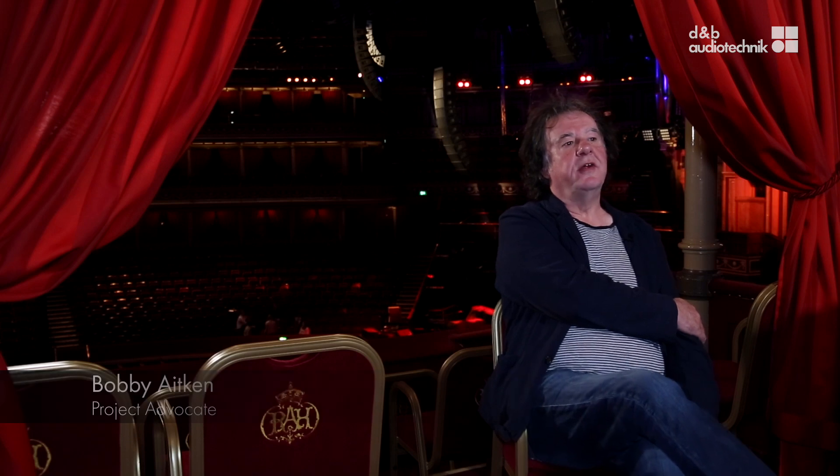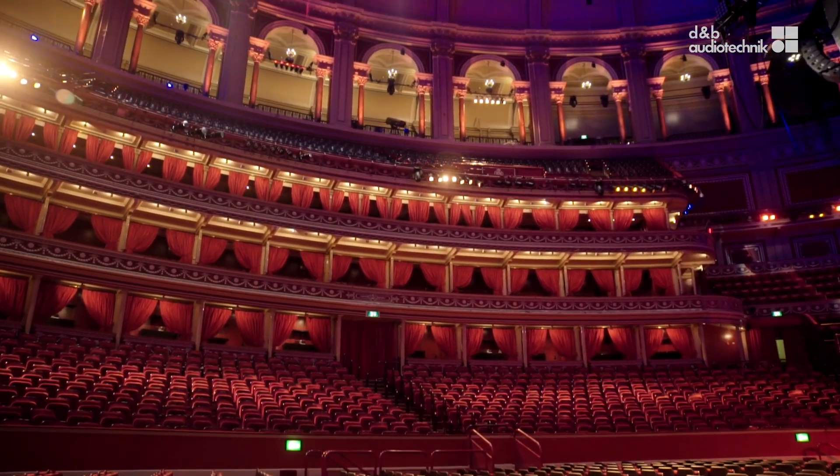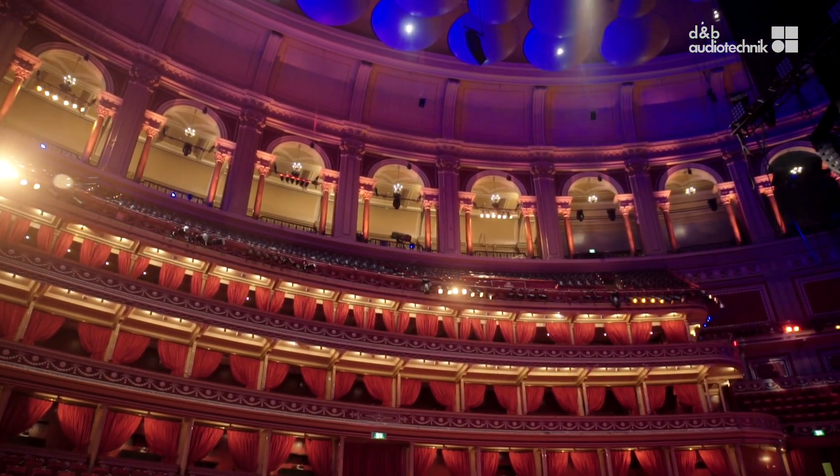We decided we wanted to work with people in the industry who had worked at the Royal Albert Hall, so we engaged advocates from different disciplines. Some advocates who had come into the hall with rock acts were interested in producing high SPL and making sure the coverage would work for that. My interest was very specifically shows with a lower level of amplification — intelligibility was really my major concern.